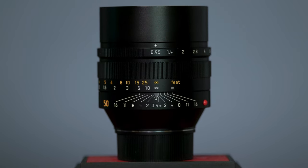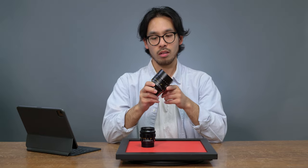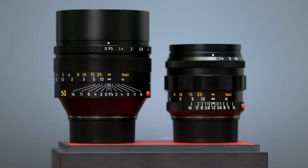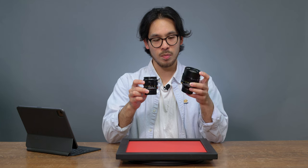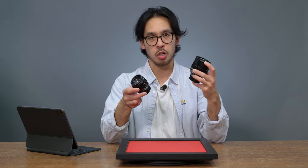Moving on to the next lens. The year is 2008 and Leica is announcing the first ever f0.95 Noctilux. This is a big lens, especially compared to where we started. I think the original idea of the Noctilux was to have an exceptionally well-performing lens with a wide aperture that's relatively compact. This is maybe as compact as you can go, especially for having such a wide aperture at 0.95.